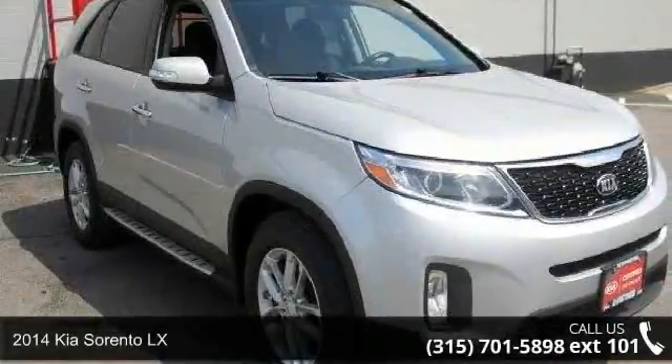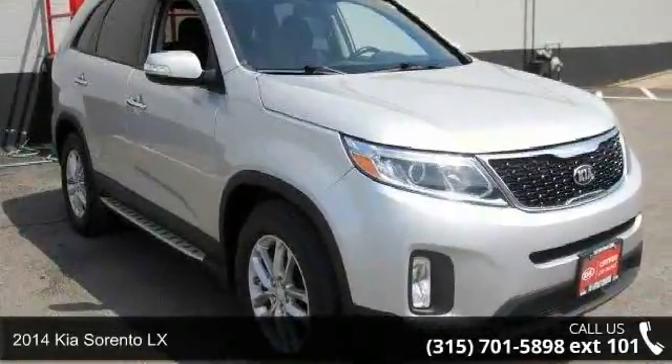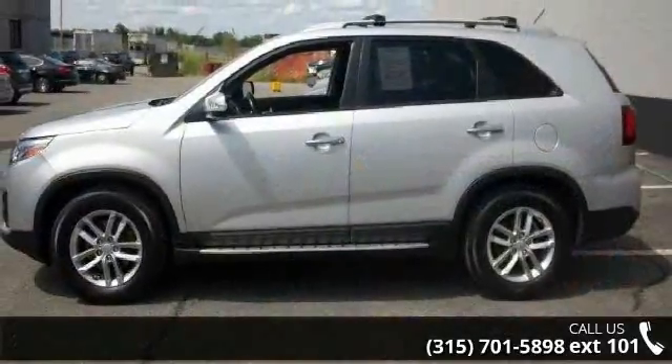Check out this 2014 Kia Sorento LX. If you are looking for a first-rate auto, this one could be yours today.